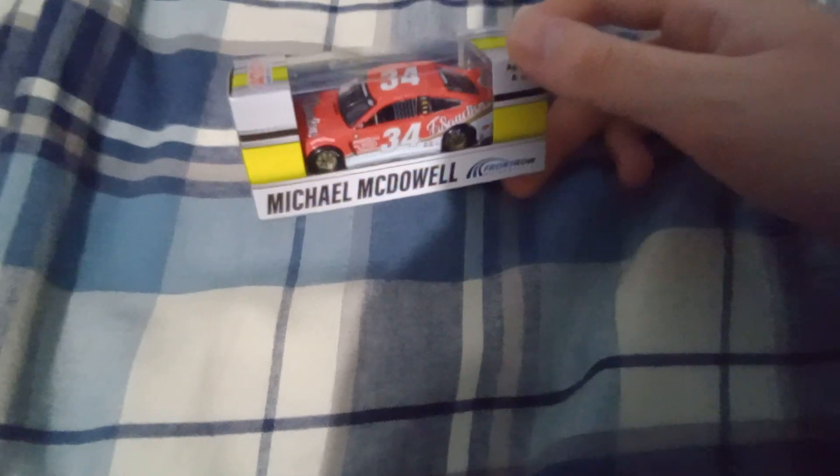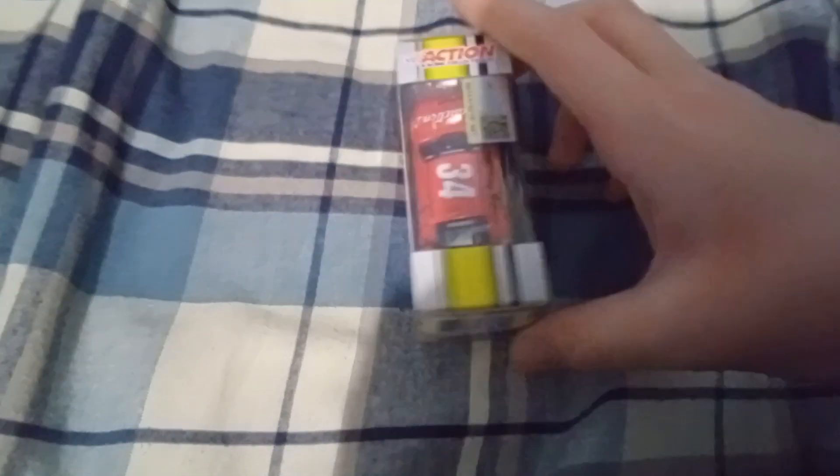We're going to start off with a 2021 car — it's Michael McDowell's Bill Elliott throwback. It's really cool to have another Michael McDowell car. This car looks gorgeous as heck. Looks lovely. I'm glad to have another Michael McDowell car.